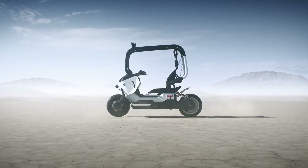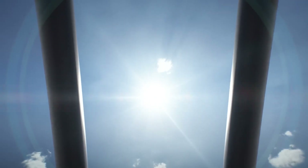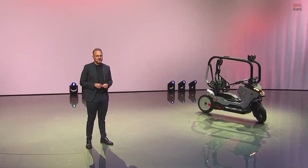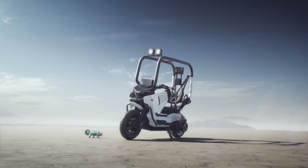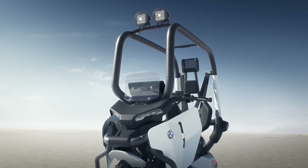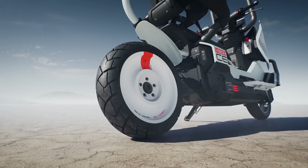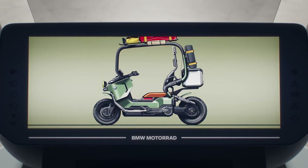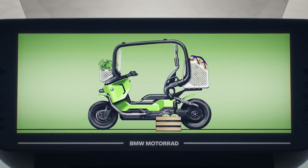Despite its futuristic technology, the Vision CE doesn't compromise on the thrill of riding. It preserves the agility, speed, and freedom that traditional motorcycles are known for, while elevating the experience with modern innovation. Riders get the same adrenaline rush, but in a cleaner, smarter, and more responsible form. The bike's sleek and minimalist design highlights BMW's vision of elegance fused with utility, while advanced connectivity features and intuitive controls bring a new level of interaction between rider and machine.